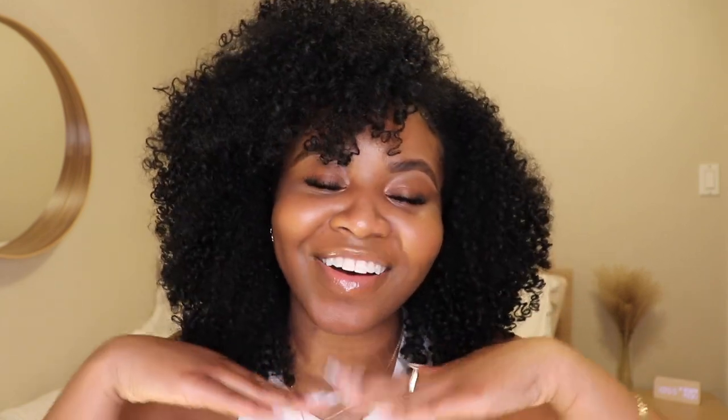Thank you guys so much for watching this video. If you guys are new to my channel, thank you so much for tuning in — I really do appreciate it. It'd be great if you could smash that subscribe button and join my little growing family here on YouTube. I'm really trying to be a little bit more consistent — ideally at least one video a week. If you guys want to see any other videos, please feel free to leave a comment down below. Also please don't forget to turn your post notifications on so you're notified every time I post. Thank you guys so, so much for watching — please don't forget to like, comment, and subscribe, and I will definitely see you guys in my next one. Bye guys!